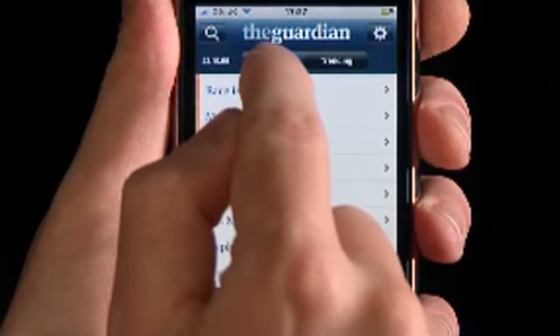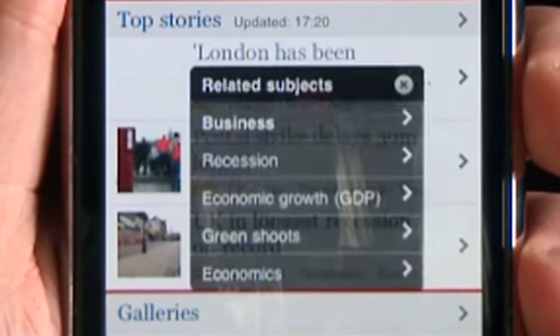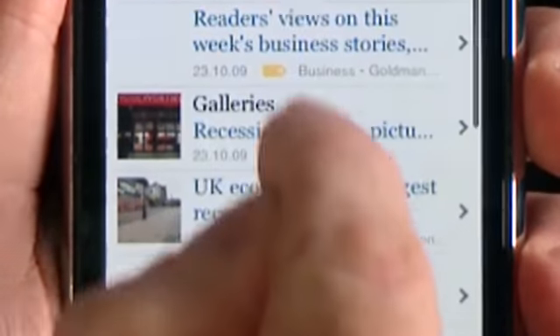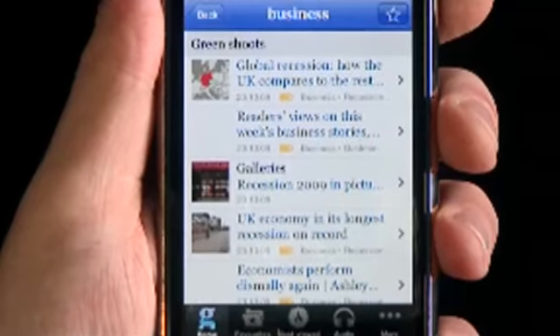All our content is organised by keyword, which means it's simple to go direct to the subjects that most interest you, and find more relevant content at a touch of the screen.